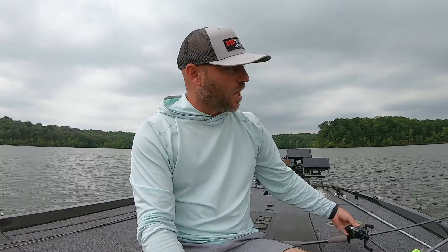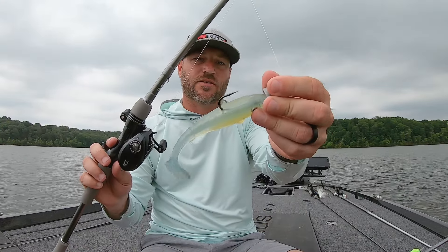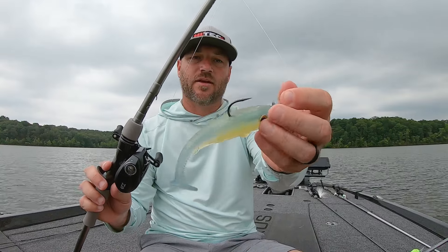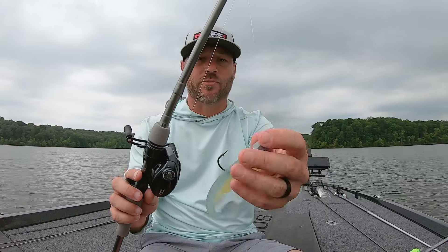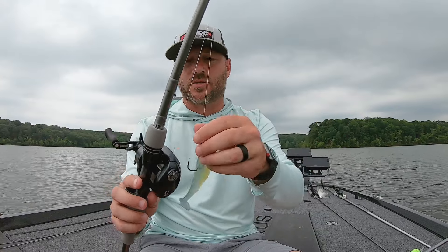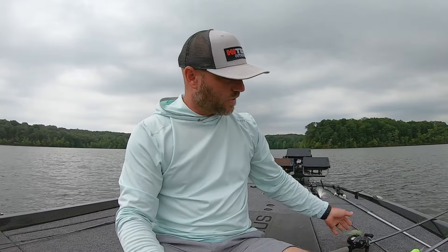Another bait I throw a lot this time of year is a five-inch Ignite swim bait — this one's kind of a chartreuse belly with a bluish back. I think that's Pars Parrot color. It's a really good bait to toss out there. A lot of times those fish will slow down on the crankbait, and you can pick up a big one with that swim bait just winding it around out there.